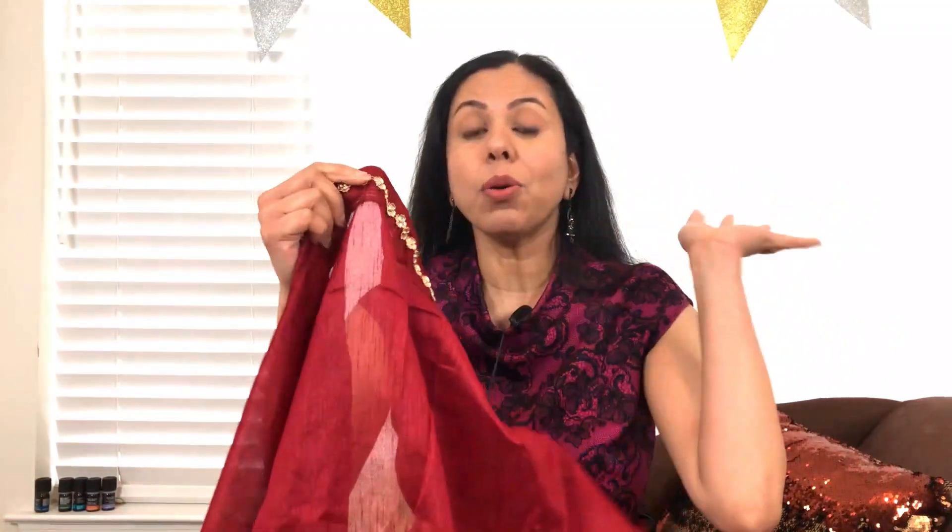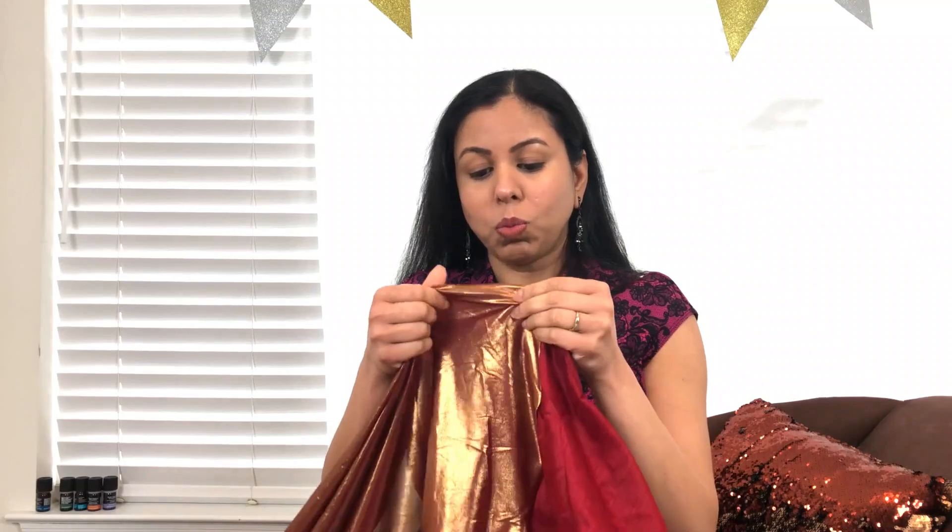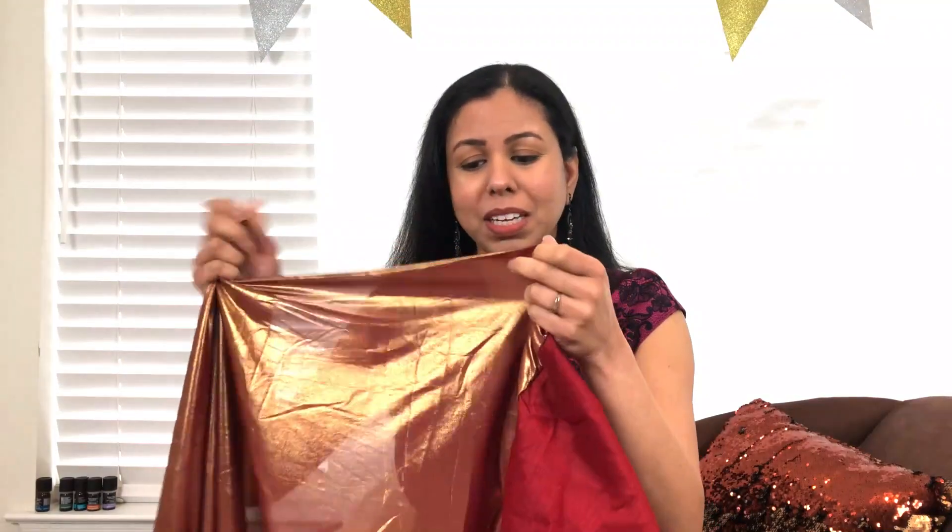No words — literally no words. This is the actual sari and the material — I'm not exactly sure what this is. I could be completely wrong if this is supposed to be like this, but I don't think I'm happy with it.